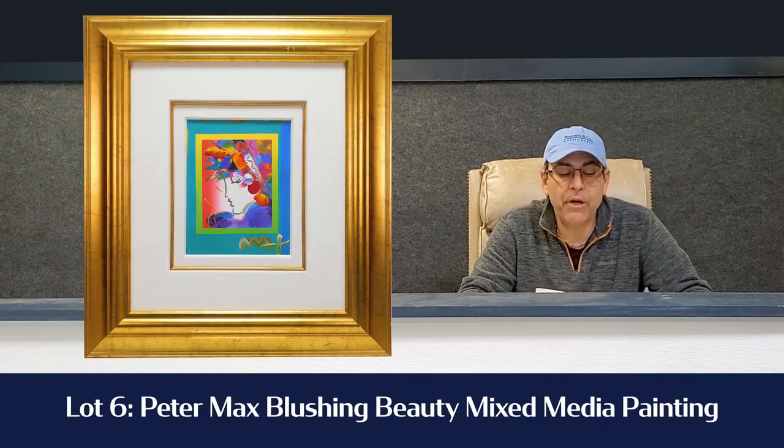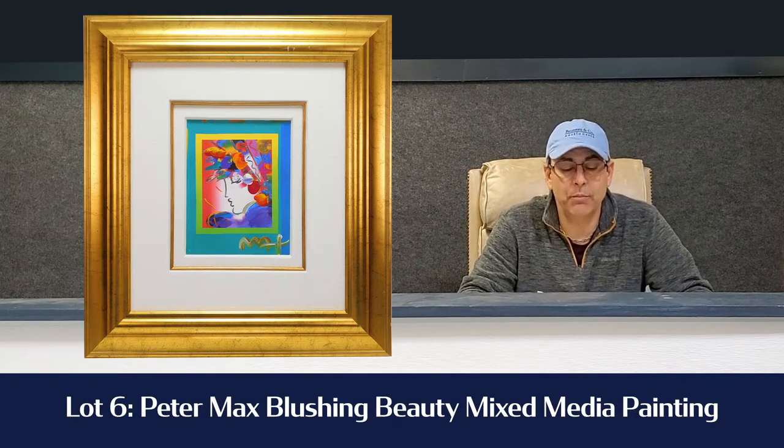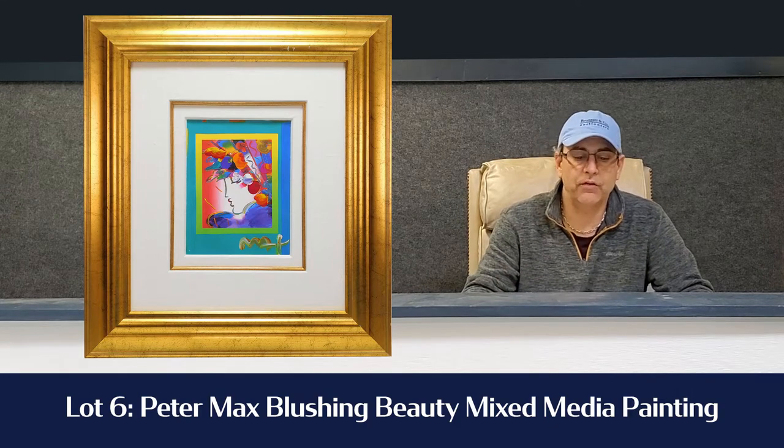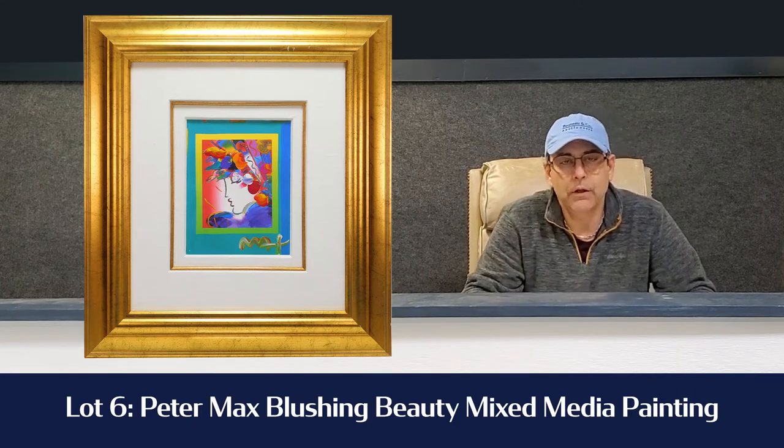Lot number 6 is a Peter Max Blushing Beauty Mixed Media. It's a real painting — we've had it checked out. It's estimated at $1,500 to $2,500. Very colorful. As you know, Peter Max makes some interesting paintings and that'll be crossing the block. Lot number 6.